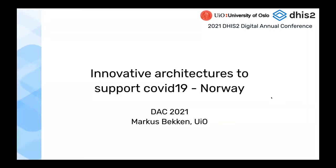I'm Marcus Beckham, the tracker team lead at the University of Oslo. Over the last little bit over a year, we have been involved from the university in the Norwegian COVID response.